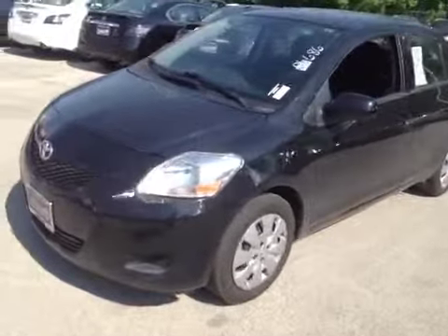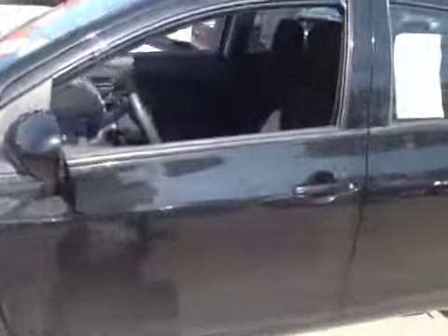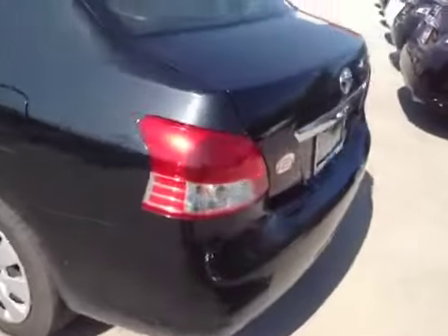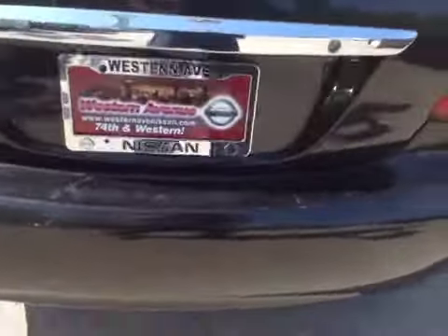Got a 2012 Toyota Yaris. Very nice vehicle. Drives straight, accelerates good. Little 4 cylinder. Only thing minor is minor scratches on the rear bumper, as you can see.